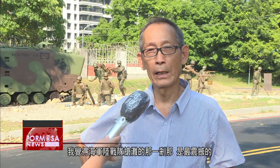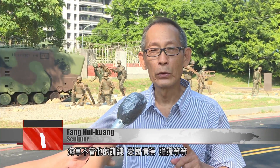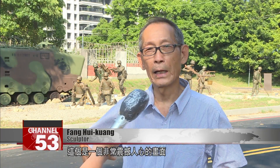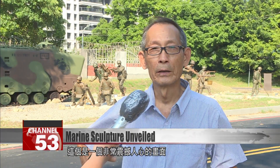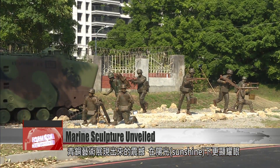I think that the moment when a Marine unit seizes a beachhead is the most stunning. In that moment, no matter what their training is, or how patriotic, or what moral fortitude, courage or abilities they have, it's a totally shocking scene. In the sunshine, the copper reflects that shocking moment even more vividly.